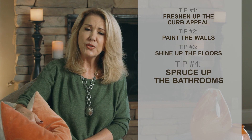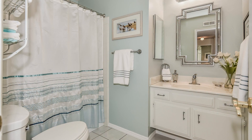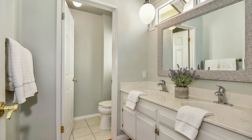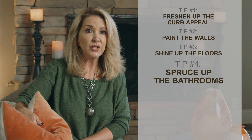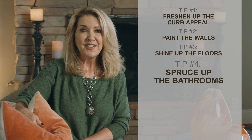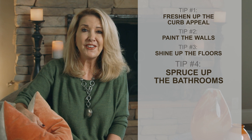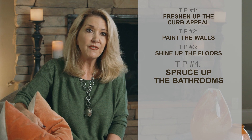Number four, spruce up the bathrooms. Paint can go a long way in here too. Painting the cabinets and putting some new knobs and hardware can completely transform an old vanity. Replace broken or missing tiles and re-caulk moldy areas or re-grout stained and missing grout. Small improvements like replacing old fixtures and mirrors can also go a long way. Do you have one of those cool pink or blue bathtubs? An easy fix there is to have them re-glazed. As long as it's in good shape, this is a really cost-effective fix.